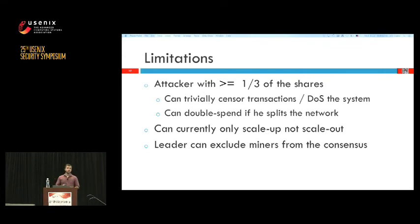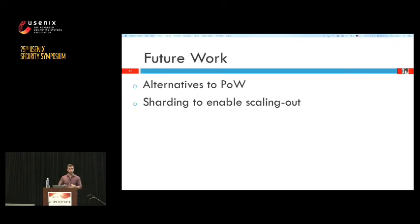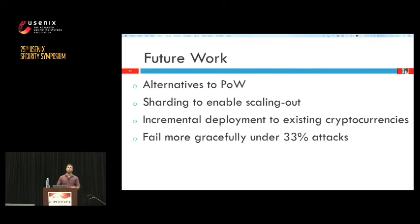The leader can also play games with his power — he can decide to exclude a small number of miners (less than one-third) to gain slightly more revenue than he is entitled to. As future work, we want to look into alternatives to proof-of-work such as proof-of-stake, use sharding to enable scaling out, incrementally deploy our system to existing cryptocurrencies, and find ways to fail more gracefully under a 33% attack — for example, detecting the attack and switching back to Nakamoto consensus to preserve liveness.